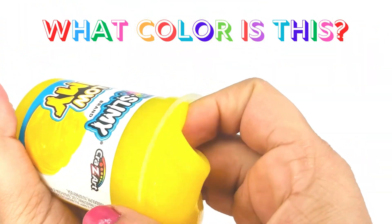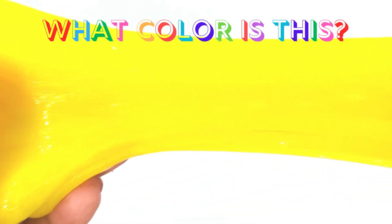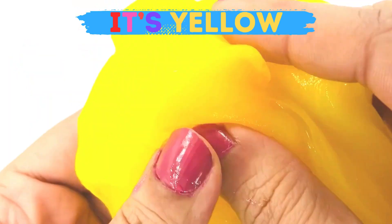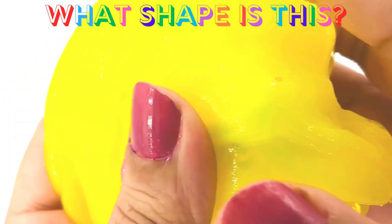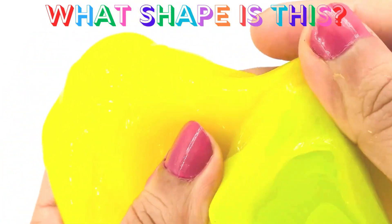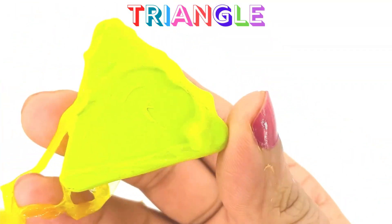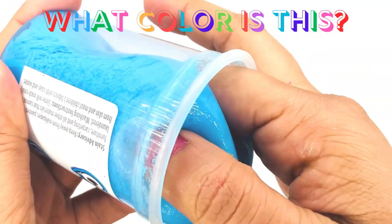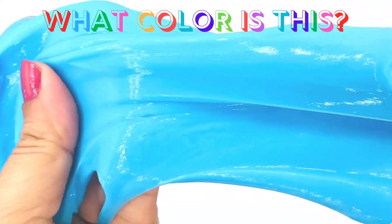What color is this? Do you guys know? Can you guess? Say it out loud! Yep, you're right — it's yellow! Hey, look, there is something hidden in this yellow slime! What shape is this? Let's see — it's a triangle!